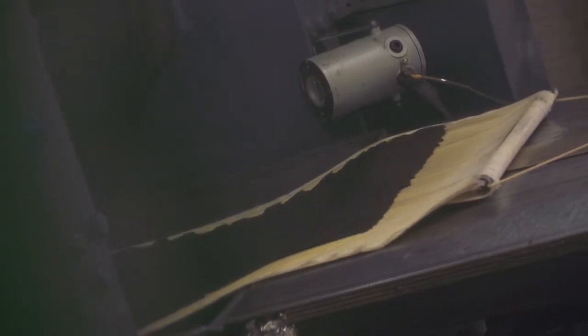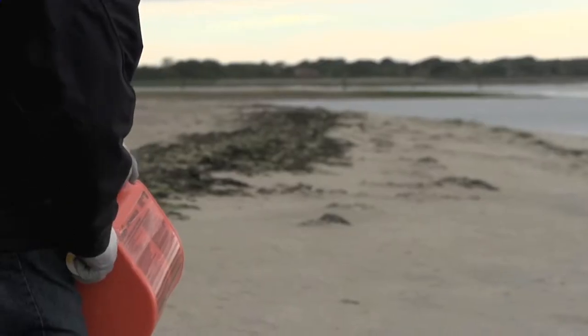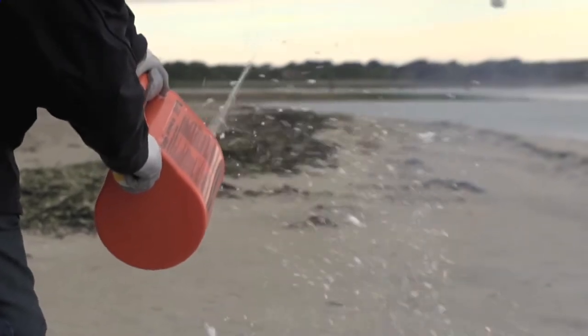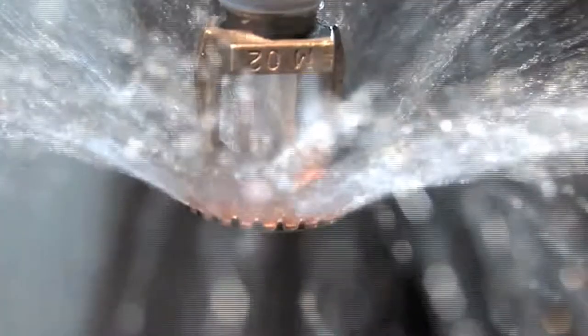Chemring manufactures a range of extruded double-base propellant compositions under the brand name of Mechanite. Some slower burning, some faster burning, and we can extrude to different shapes and sizes and then work with the customer to develop the product that they're looking for. Mechanite is typically used in a short-range rocket motor, such as a line thrower, used to rescue a ship's crew member who's fallen overboard. It's also a key component in gas generators made at Ardeer for fire suppression systems supplied across the world.